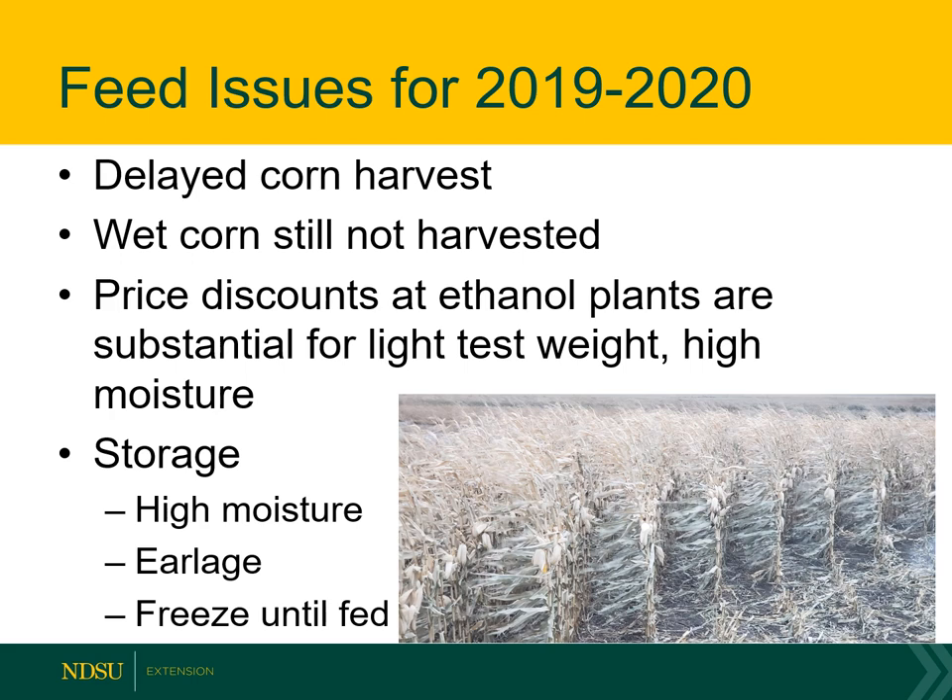For an ethanol plant, they need corn but they don't want light test weight corn, and they don't want to deal with high moisture corn because they have to dry it down to 15% moisture before they can grind it and put it through the ethanol plant. They have discounts for good reason — light test weight corn usually has less starch, which means it takes more bushels to make the same amount of ethanol. However, for cattle that's not the issue. Cattle can utilize that light test weight corn because there's germ and fiber in it they can use quite well.